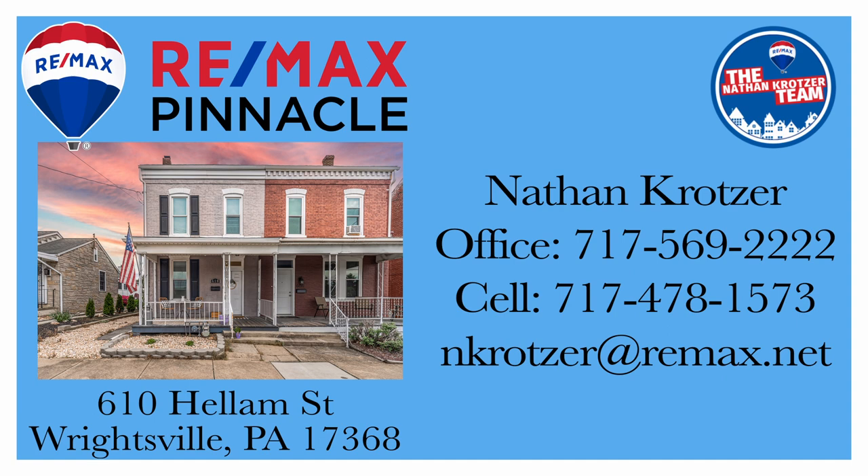So if you know someone looking for a home in town with ample space, share this home with them and help them get a jump start in this competitive market. To schedule your private showing, contact your realtor. If you don't have one, give the Nathan Kratzer Team a call and we can help you make your move with confidence.